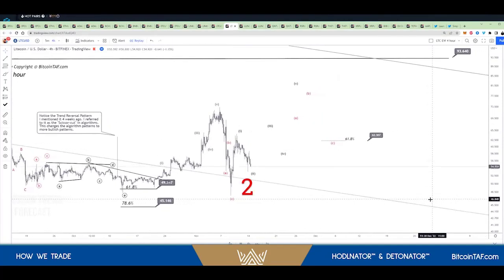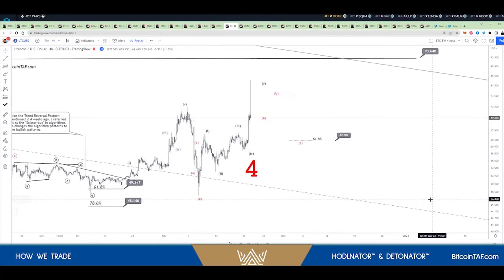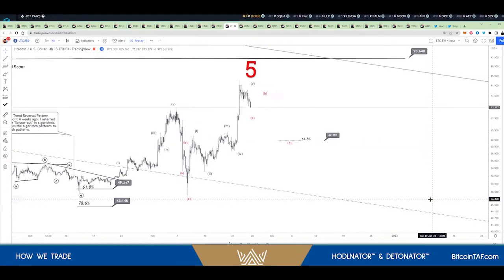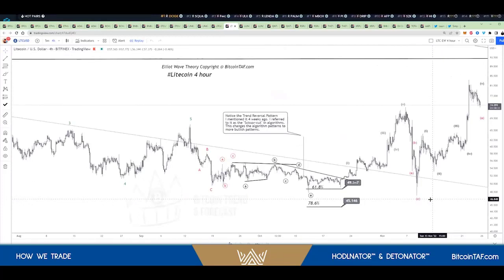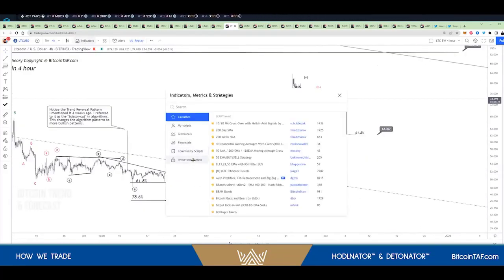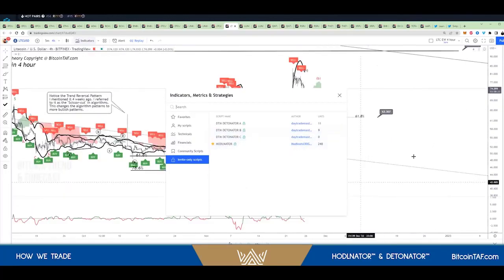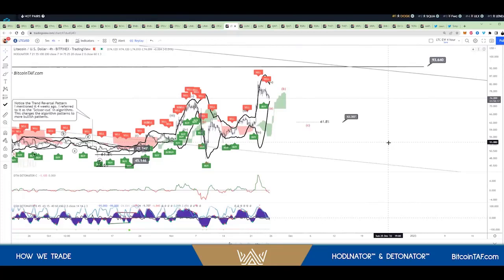Heat number one, heat number two, heat number three coming — there we go — heat number four, number five. Now it's in the process of the ABC corrective wave. How did I do it? I use my indicators. I use the horometer. I use the detonator, in comparison with the Elliott Wave analysis — that's how I know.